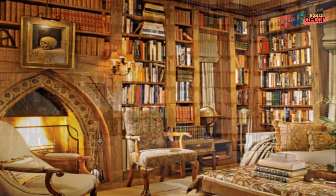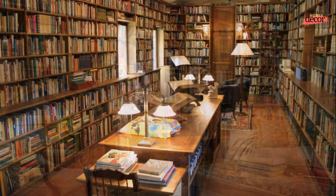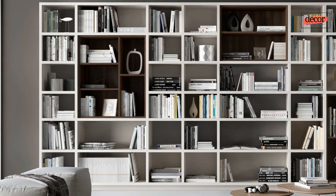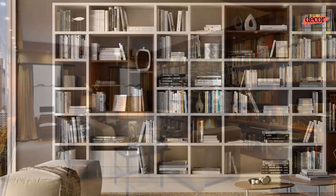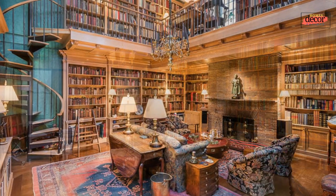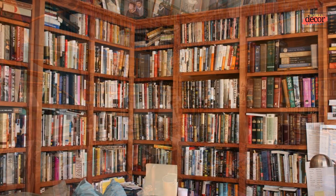Incorporating functional workspaces — a home library can double as a productive work environment. Consider adding a spacious desk or a writing table where you can dive into scholarly pursuits or engage in creative endeavors. Ensure ample storage for pens, papers, and office supplies to maintain a clutter-free workspace. Combining functionality and aesthetics, your home library will cater to both intellectual and professional needs.